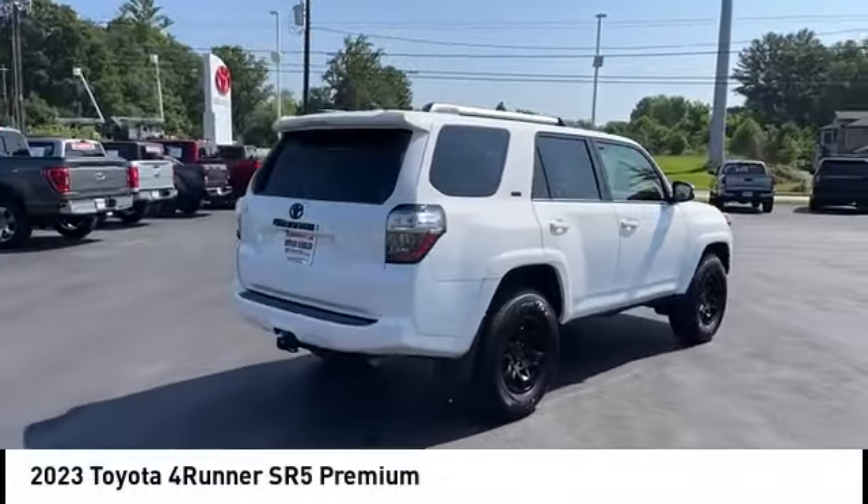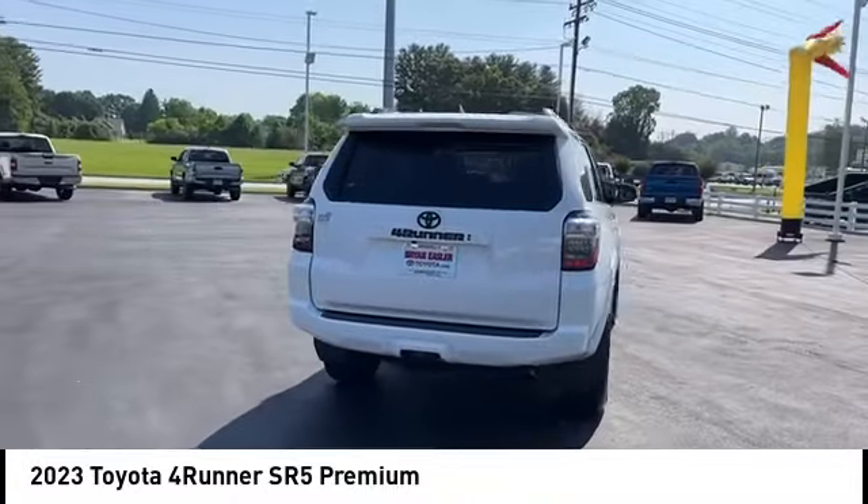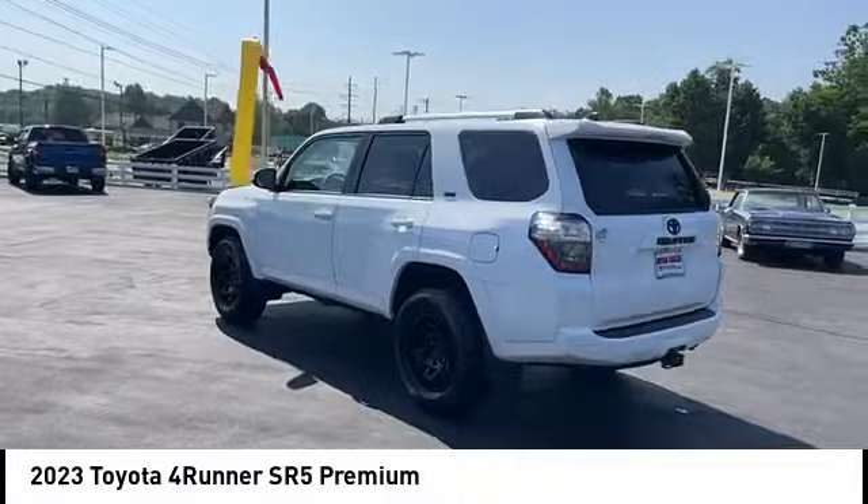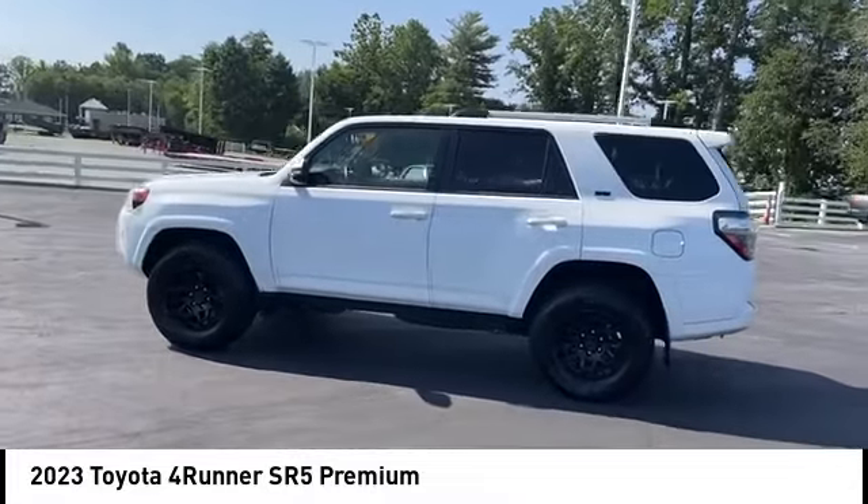Stop by and take a look at the 2023 4Runner. 4Runner durability is unbeatable. There are more 4Runners on the road today than any other midsize SUV.